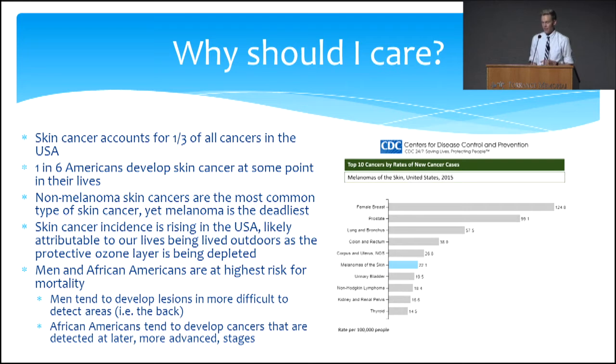Interestingly, men and African Americans are among the highest groups with mortality from skin cancer. Men tend to develop skin cancers on their backs, and you can't see back there to know what's going on. African Americans — mainly because their skin is darker pigmented — it is more difficult to detect certain changes in their skin, and they tend to be picked up at later, more advanced stages as a result.